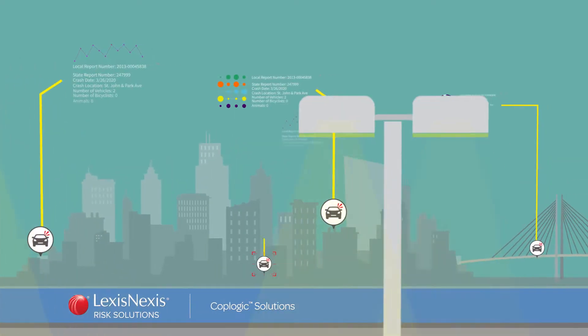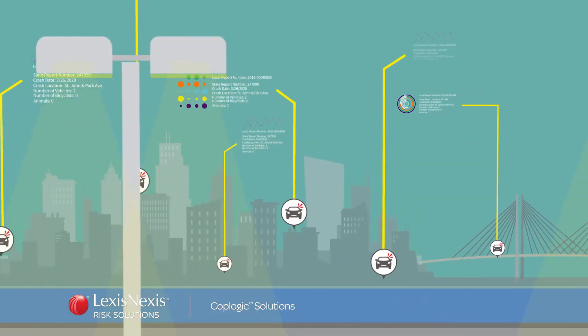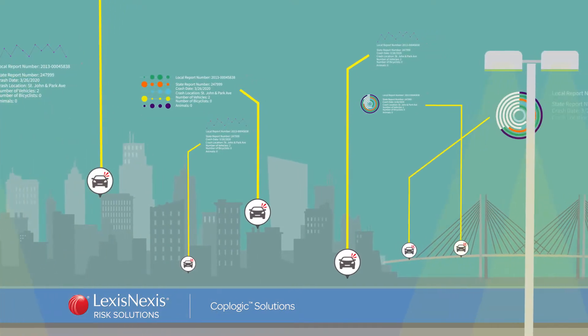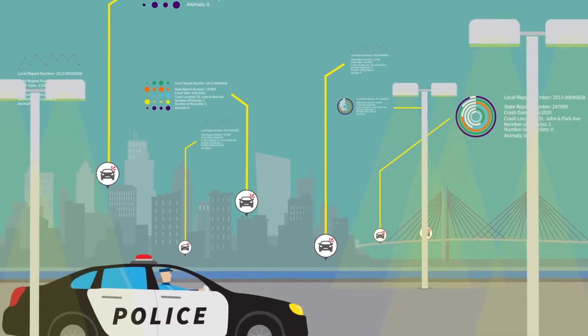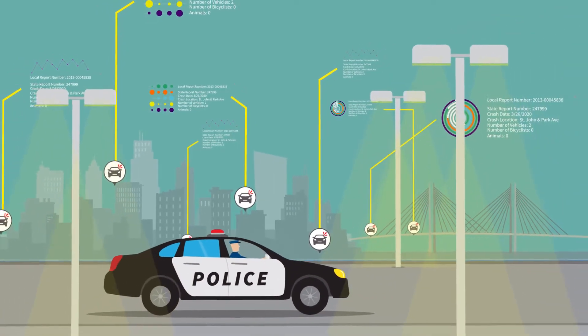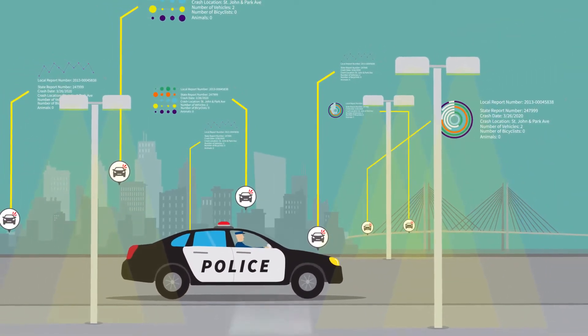With no time, budget, or effort to waste, quickly seeing where, when, and why traffic accidents are occurring is key to efficiently allocating your agency's resources and protecting your community. But making sense of the flood of crash report data is tremendously time-consuming.